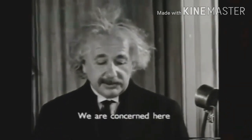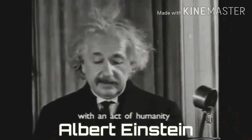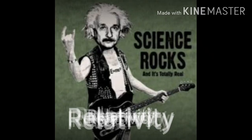Do you know who this man is? He's Albert Einstein, one of the most famous scientists and inventors. He rocks the world with his theory of relativity.